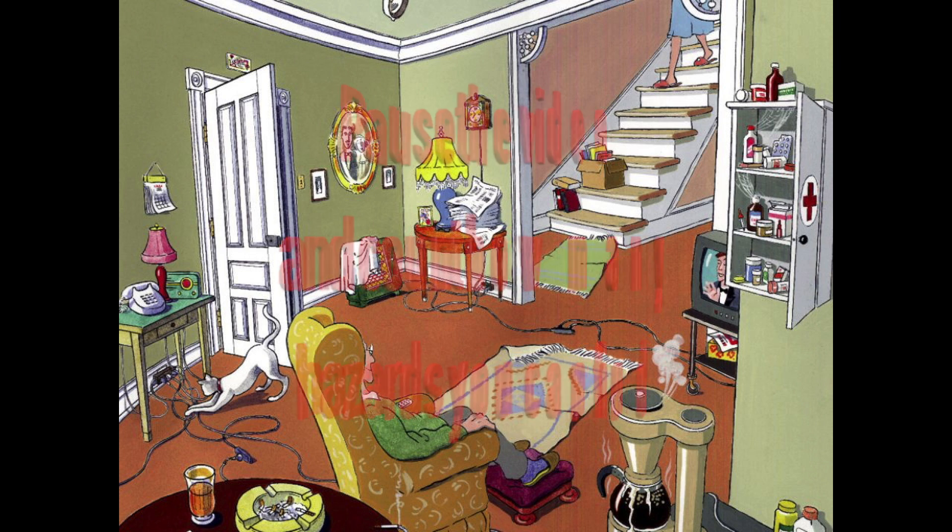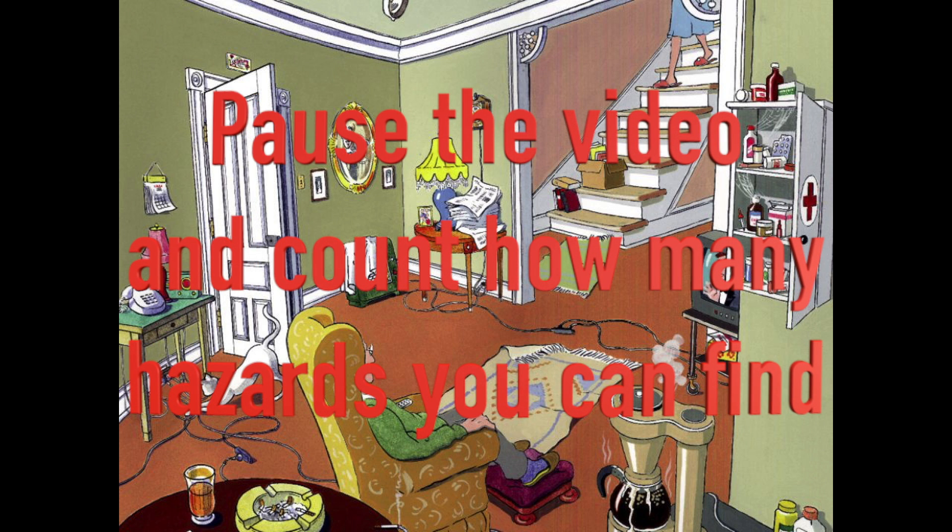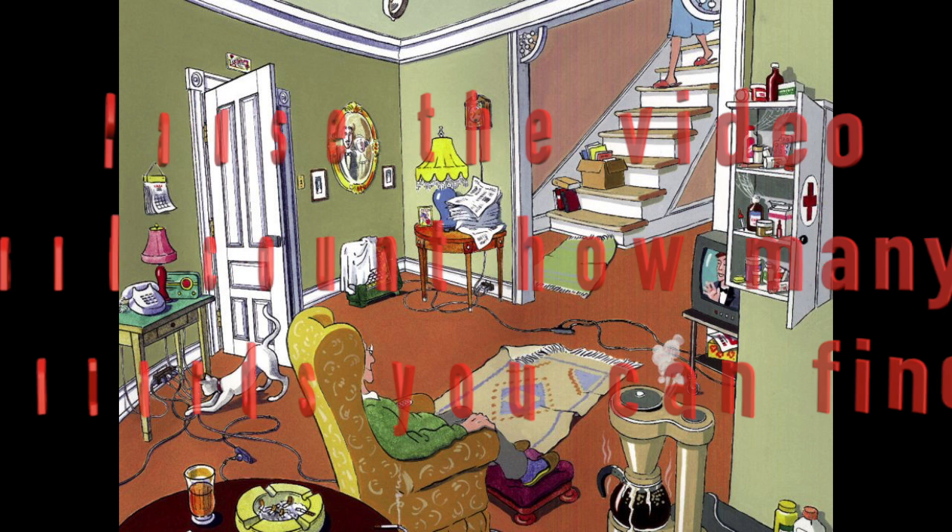Let's do a quick safety scavenger hunt. As a group, either in your class or with your family, search this picture and count how many hazards you can find.